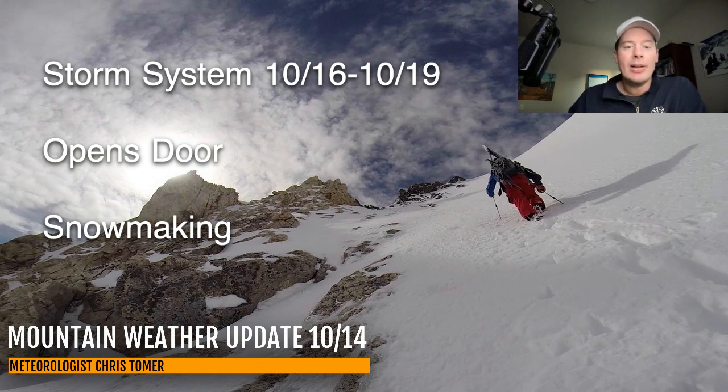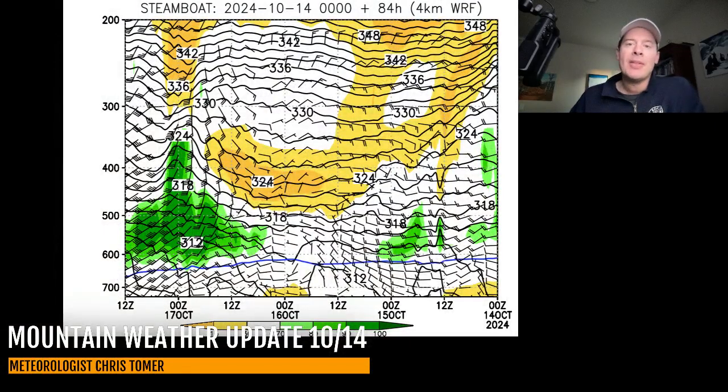Let me show you what the atmosphere looks like. This is Steamboat, Colorado — the northern mountains time-height forecast, showing all the vertical layers of the atmosphere. You read the timeline from right to left on the bottom. For the next 72 to 80 hours there's not a lot of humidity — this is relative humidity — it's mainly dry. Once we get to about the 17th of October, you'll notice a little more humidity in the atmosphere, increasing even more on the 18th and 19th as that storm system moves in.